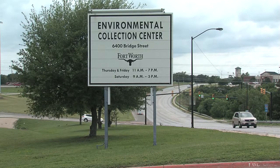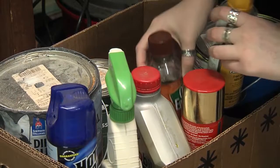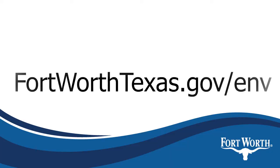The Environmental Collection Center takes all this stuff, plus batteries, light bulbs, and pool chemicals. Put old chemicals in your trunk, head to our drive-thru and we'll take it from there. Visit our website for a detailed list of what to bring and when we're open.